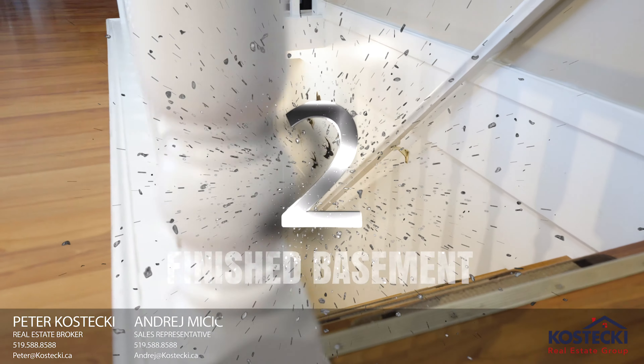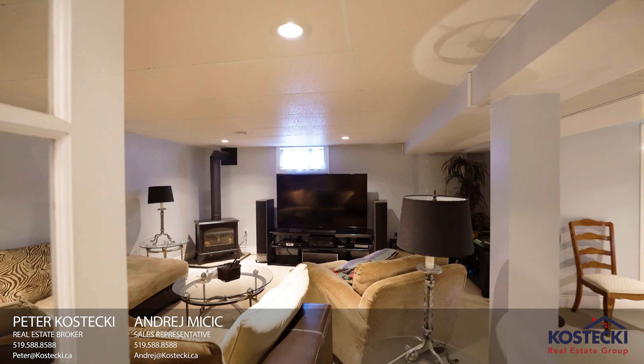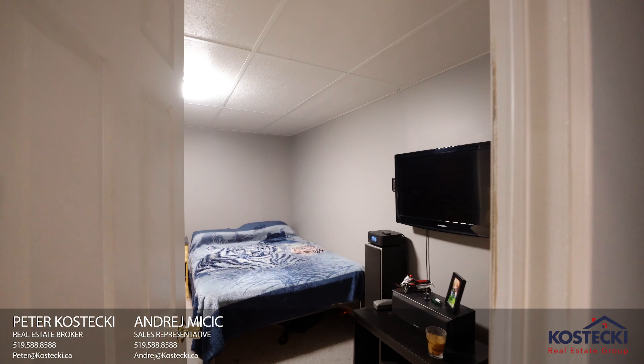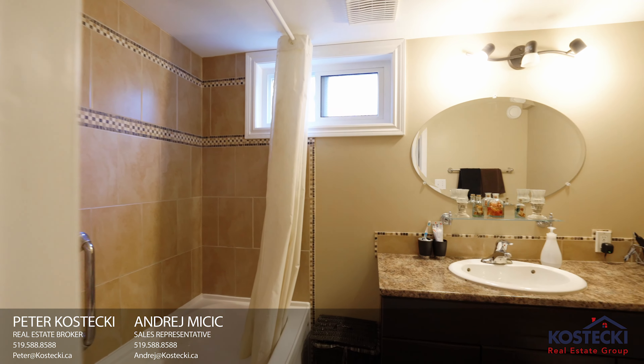Number 2: Finished Basement. You'll find more great space here featuring a fully-finished rec room, office, and four-piece bath with shower-tub combo.